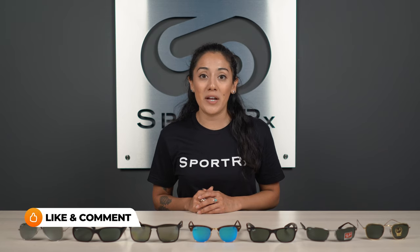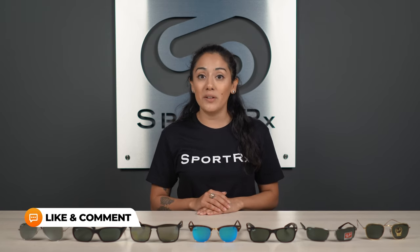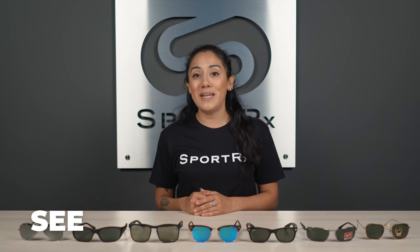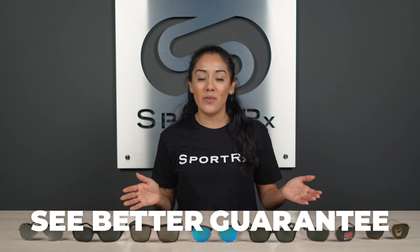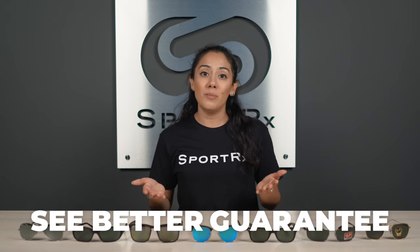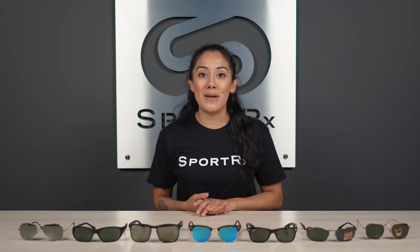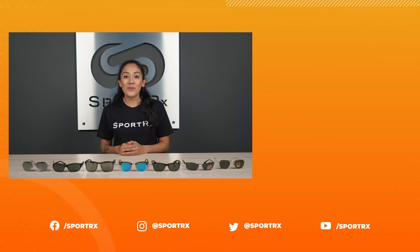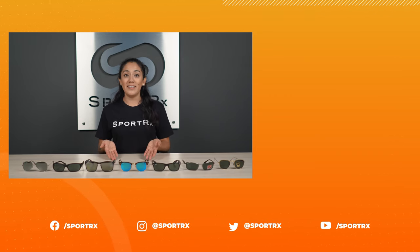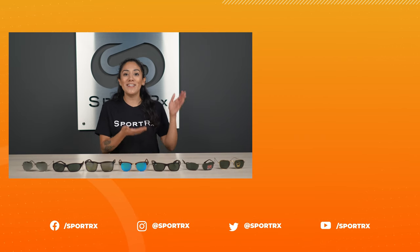There you have it — those are the best men's Ray-Ban sunglasses of 2021. If you have any questions, feel free to leave them in the comments or give SportRx a call. We have opticians available seven days a week who'd be happy to help. And if you decide to order with SportRx, you are backed by our C-Better guarantee — if you're not 100% satisfied within the first 45 days, just let us know and we can process an exchange, remake, or return with no shipping or restocking fees. If you're ready to make a purchase, give us a call and get your men's Ray-Ban sunglasses at SportRx today. Thank you so much for watching. If you enjoyed this video, be sure to give it a like, don't forget to subscribe to the channel, and check out our social media links in the description below.